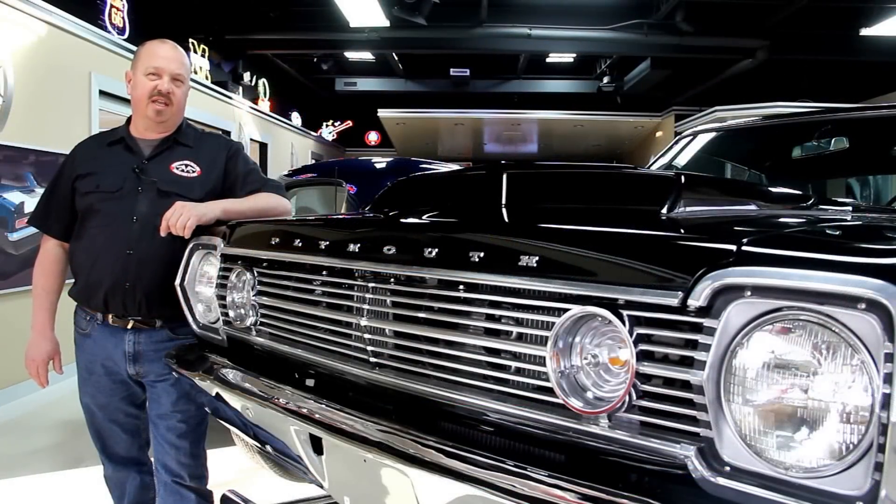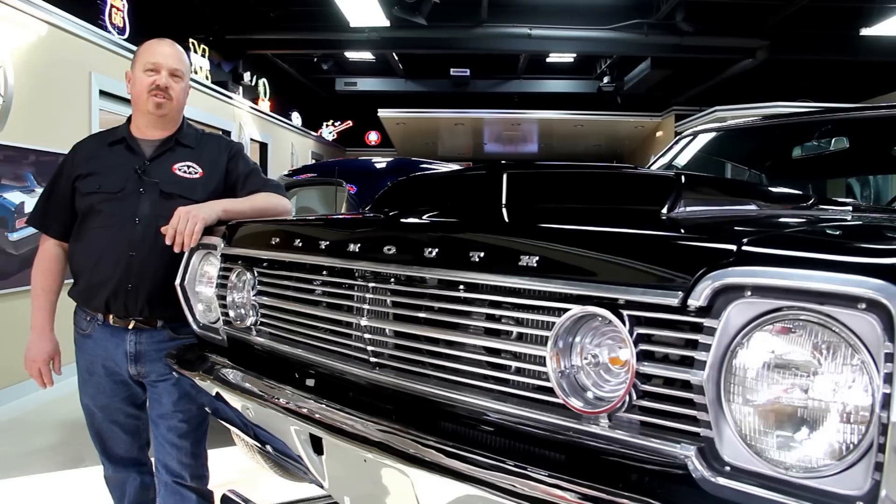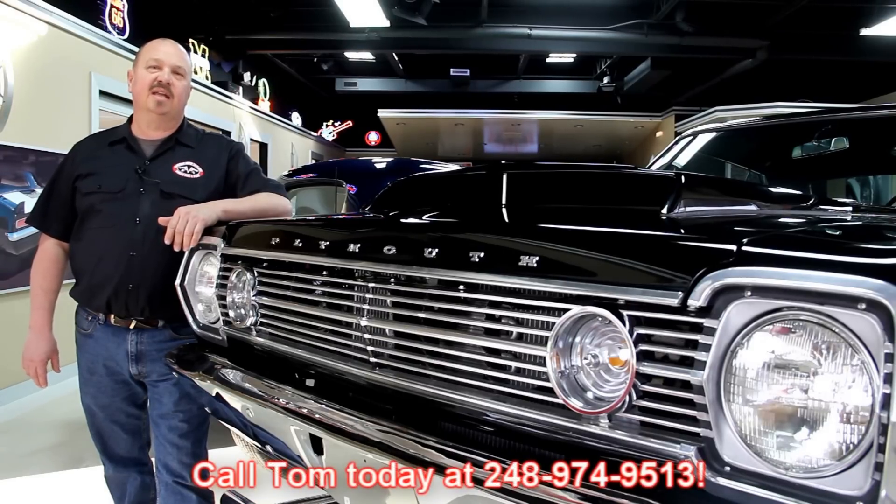If you've caught us on eBay and you're looking for the pricing on our cars, go to our website at VanguardMotorSales.com. All the prices for our cars are there on our website and it's also the reserve price on eBay, so it's the exact same price. Or you can just call Tom at 248-974-9513. He'd love to talk to you about the cars.